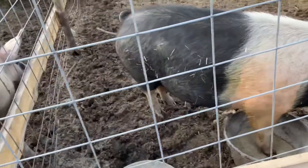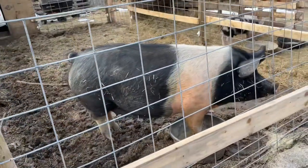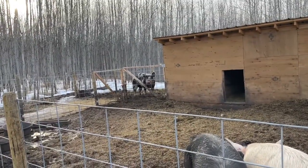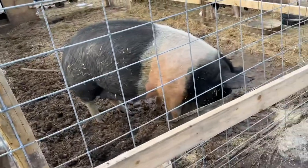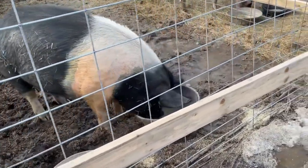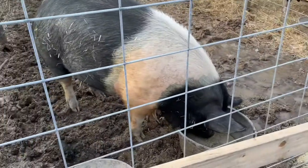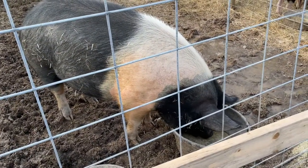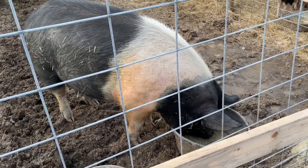Today's her due date. She's a gilt — she's never had babies before, so this will be her first time. My boar's in the background whining that he's not being fed yet. She's kind of looking at her food but not super interested, eating a little bit, but definitely not her usual appetite. That's a big sign for me.